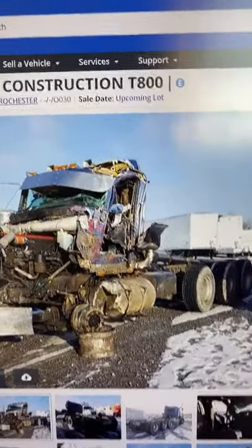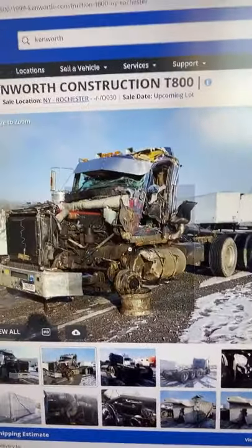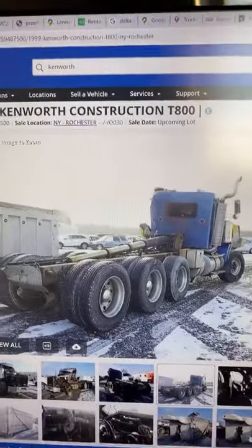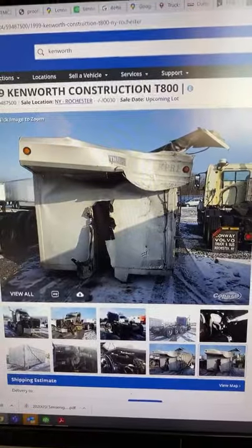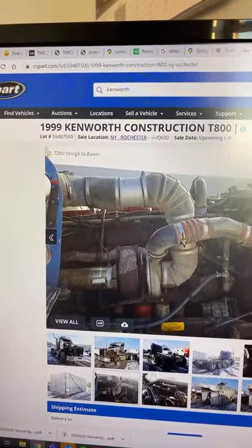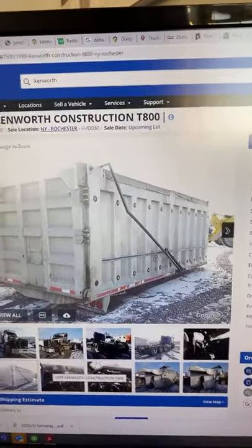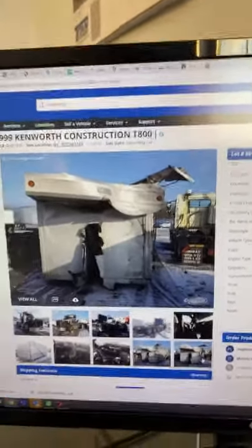Look at the roof. Thinking of fixing this truck up would be a lot of work. You can see the bed. The engine's still in one piece. The bed is actually separate. But anyway, you guys can actually go check out those pictures yourself.